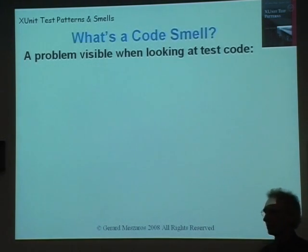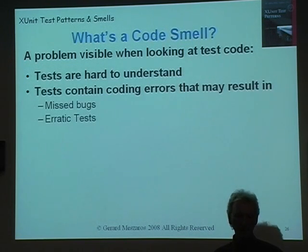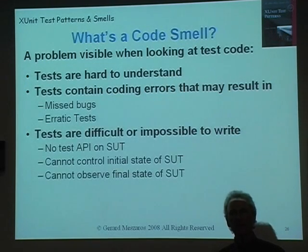Let's look at some examples of code smells. You'd notice that you have a code smell when you're looking at tests and the tests are hard to understand. The tests may contain coding errors that may result in missed bugs or erratic tests. Or you may find that tests are very difficult to write because the right design for testability isn't present in the code you're trying to test. Maybe you can't invoke the functionality directly, instantiate the object you're trying to test, get it into the right initial state, or observe the resulting state after your test is executed.